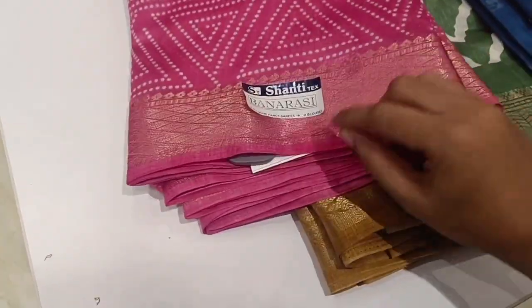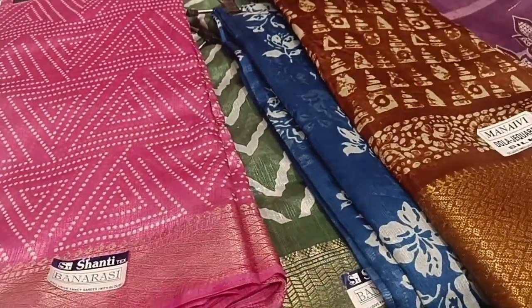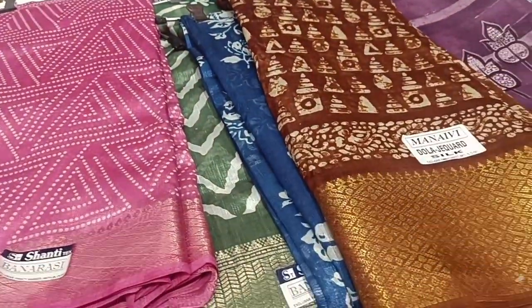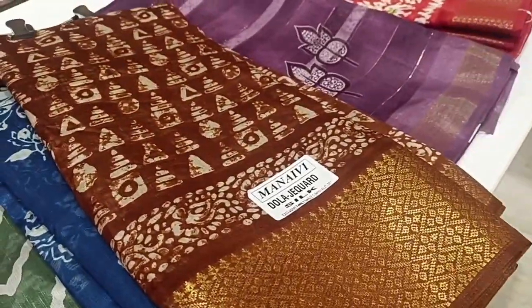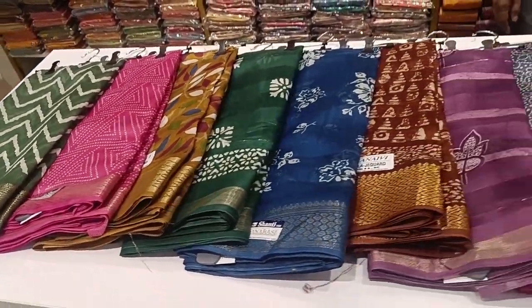There are many collections here: Tops, Kurthies, Western wear, 3-piece sets, 90s styles, and Palazzo pants. You can see and purchase the collections. This is an exclusive women's showroom.